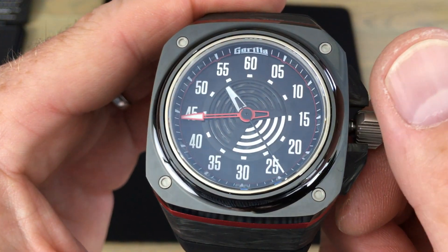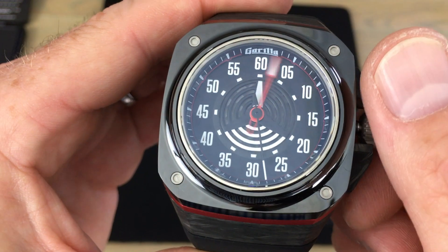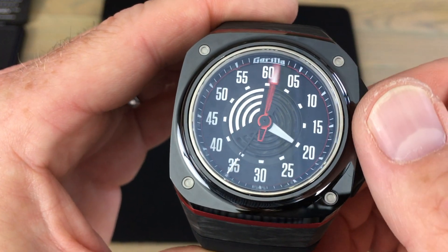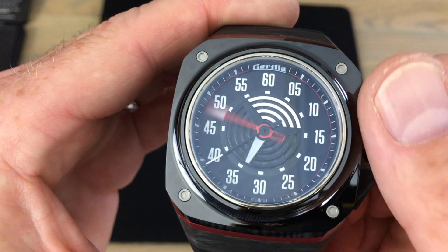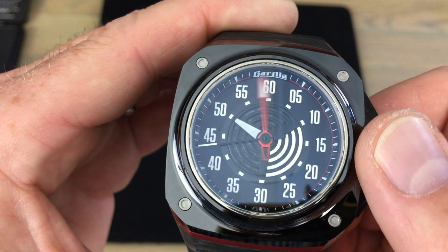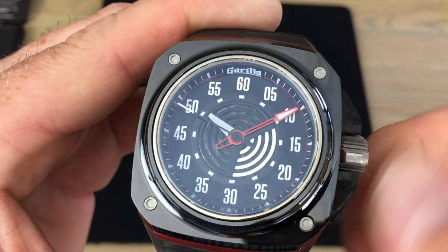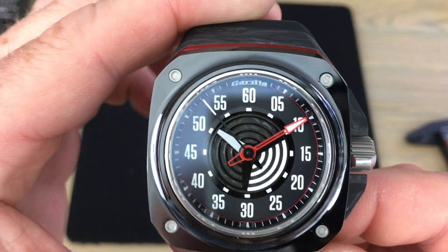I'll show you the dial in operation. Unscrew the crown — it's a screw-down crown — and pull it out. As time goes on you can see that completely opposite the hour hand, that white circular pattern is rotating with it. So that hour hand is actually a disc in the center. Really nicely done, super easy to read time — it's not nearly as confusing as it may look in pictures once you realize how it's operating.